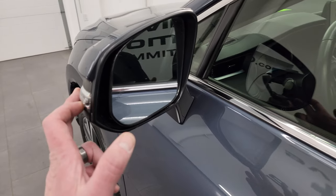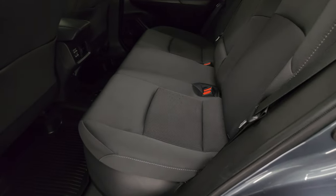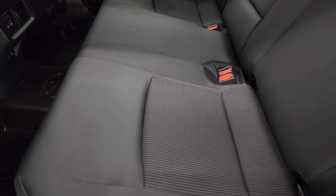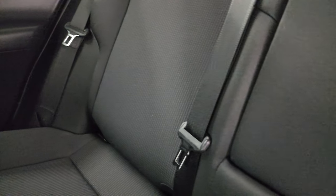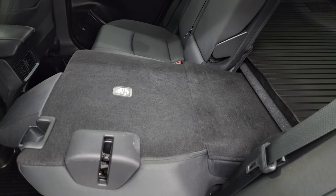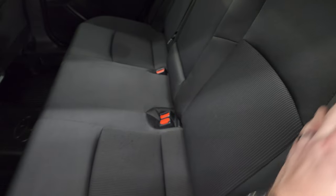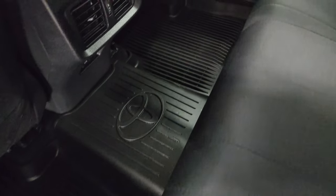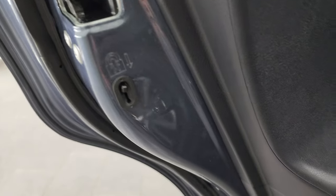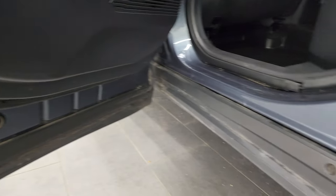It does have blind spot monitoring and built-in directional signals in the mirrors. The back seats are in fantastic condition — no rips or tears back here. It does have the LATCH child safety system for any child car seats you may have. These seats do fold down for extra storage and you can see just how nice and flat they go down, which is great if you have to haul extra stuff. There are also all-weather floor mats and child safety locks on the back doors.